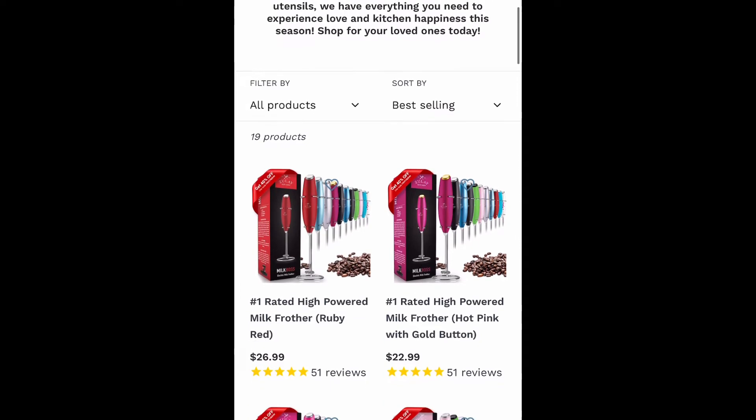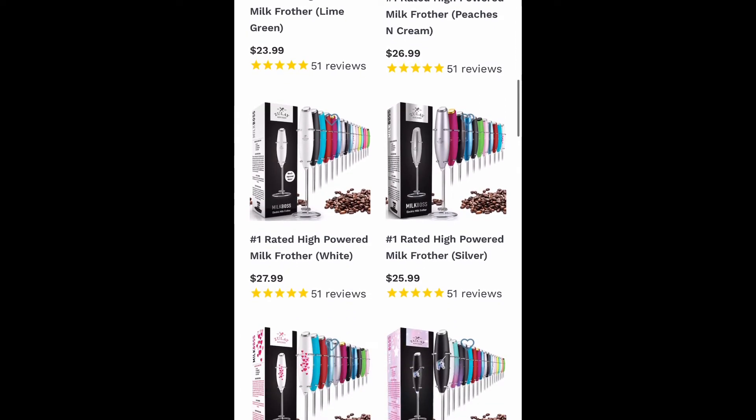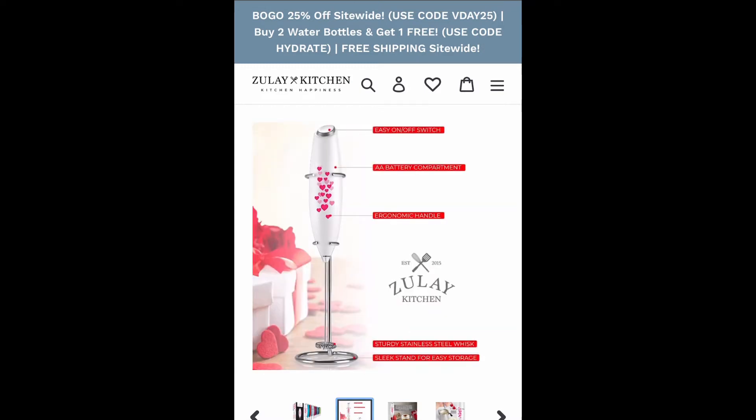I have mentioned them before on my channel. They are a company that has tons and tons of cookware and just different types of things that you can use in your kitchen. It's high quality products and I figured for this giveaway, why not give away something really unique and different — so I decided to pick this milk frother to go to one lucky winner for Valentine's Day.